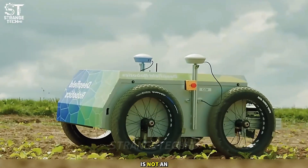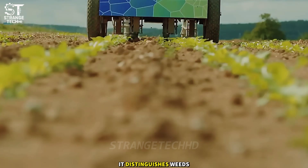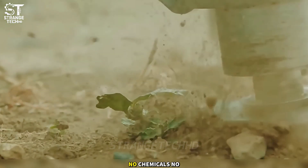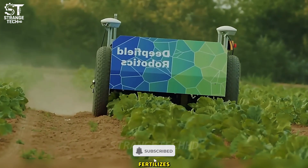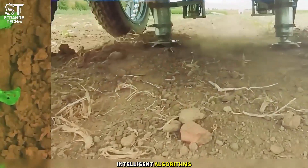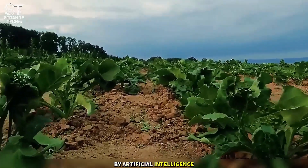Bosch's deep field robot is not an agronomist, but a smart digital farmer. It distinguishes weeds from crops and works with extreme precision — no chemicals, no mistakes. The robot automatically tends crops, removes weeds, and fertilizes, all thanks to cameras, AI, and intelligent algorithms, ensuring every single leaf is carefully cared for by artificial intelligence.